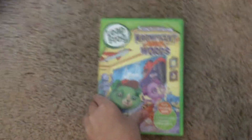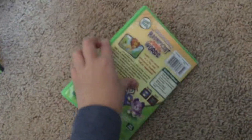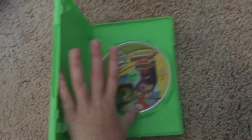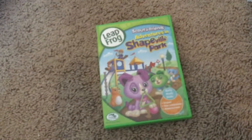Next is the Magnificent Museum of Opposite Words — this is one I really wanted. Front, back, side. Here's the disc. No parent's guide.